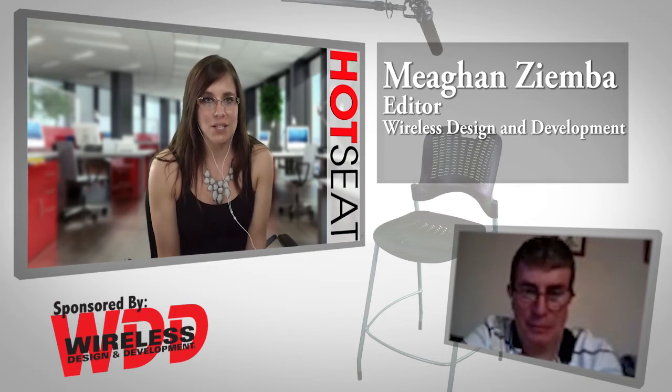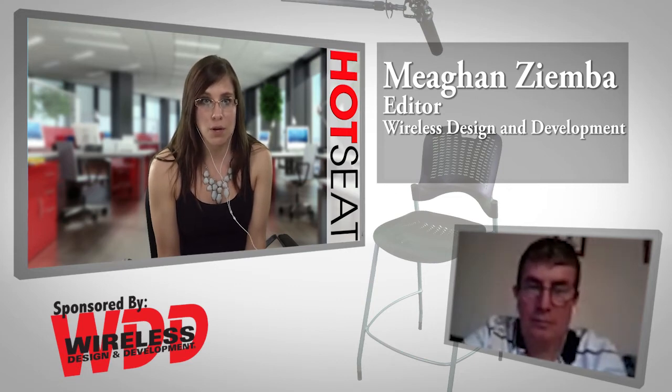I know you have a presentation for us, so can you provide us with a brief overview, and then we can save questions for the end when you are finished with your presentation. Thank you, Megan.